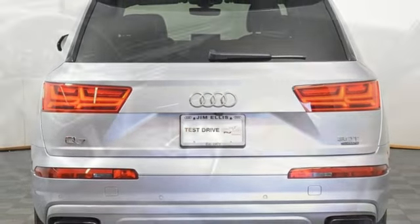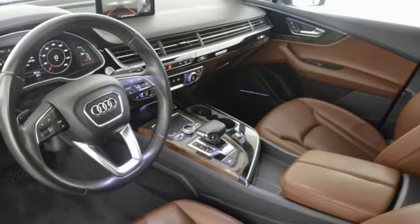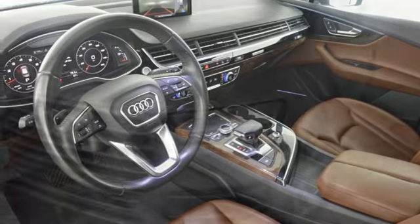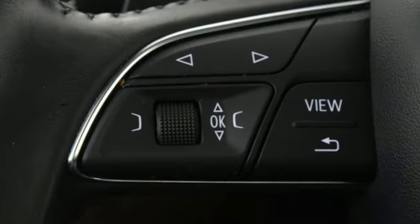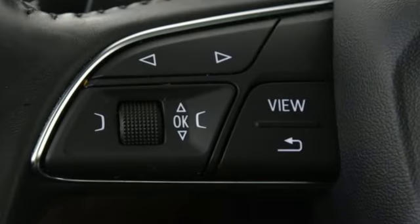Front heated leather bucket seats, Parktronic Park Assist, external memory control with memory exterior door mirror settings, dual zone climate control, and an auto dimming rear view mirror.